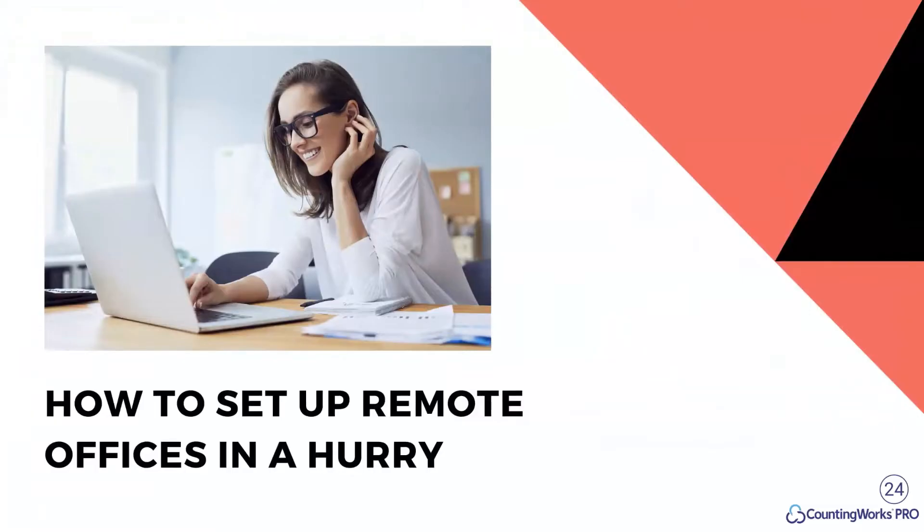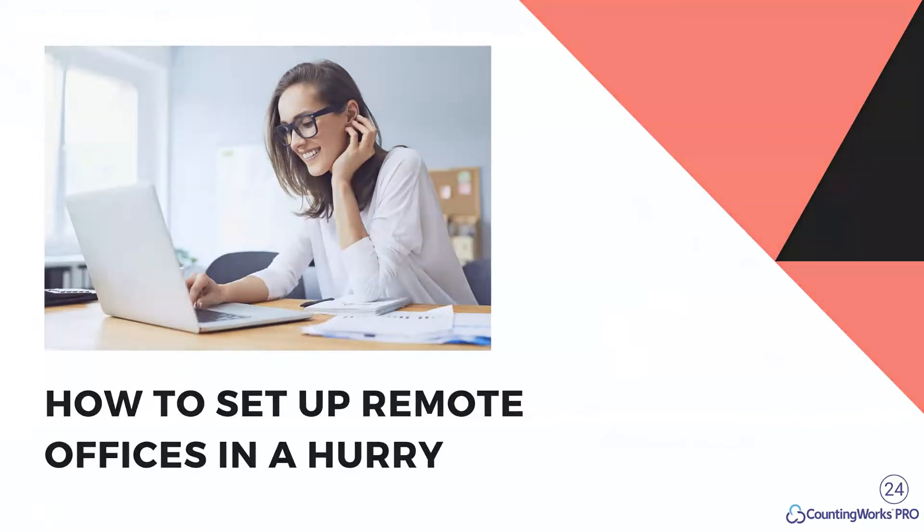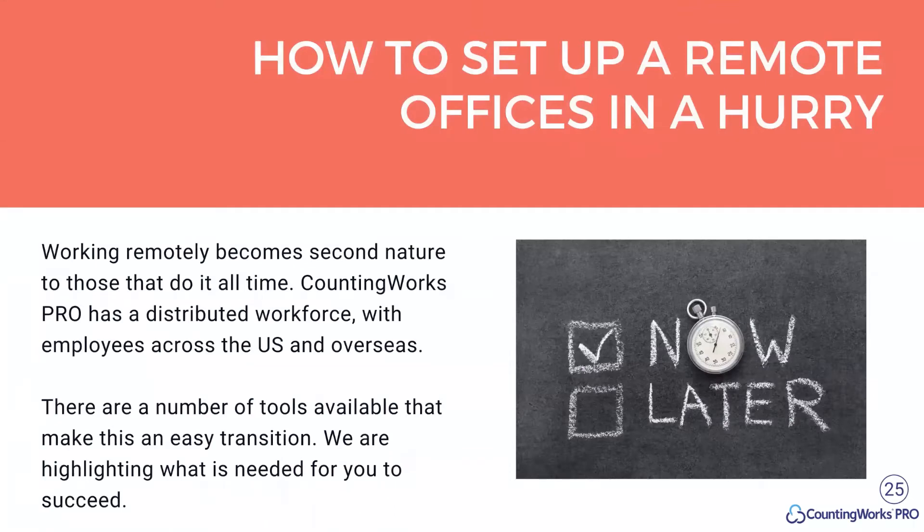This leads into how to set up remote offices in a hurry. This could be a two-hour webinar by itself — I'm just trying to give high-level best practices. We are a completely remote company and have a lot of experience in this. Kenworks Pro has a distributed workforce with employees across the U.S. and overseas. There are a number of tools available that make this an easy transition, and I'm going to highlight some of them.